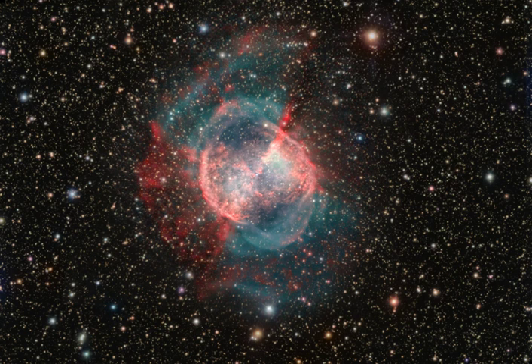With a visible glow generated by atoms excited by the dying star's intense but invisible ultraviolet light, known by the popular name of the Dumbbell Nebula, the beautifully symmetric interstellar gas cloud is over 2.5 light years across.